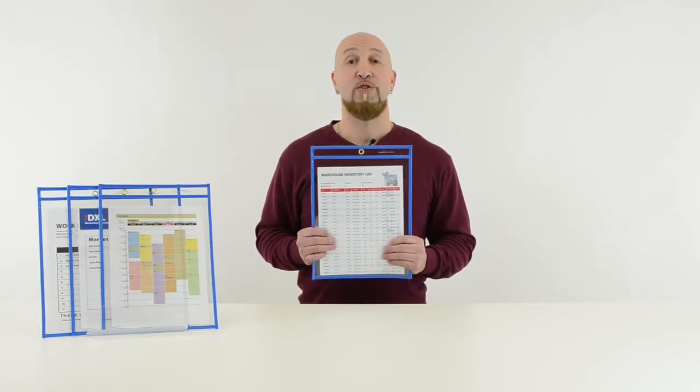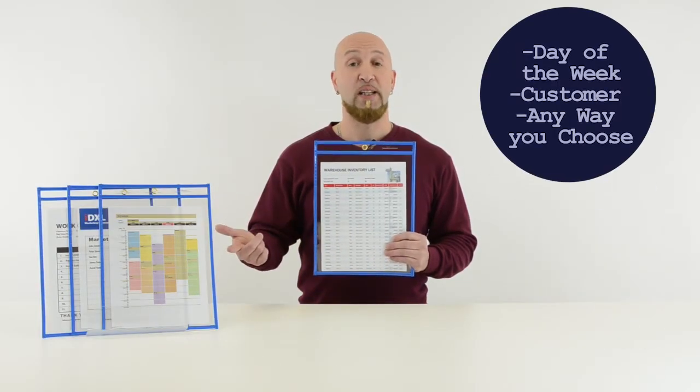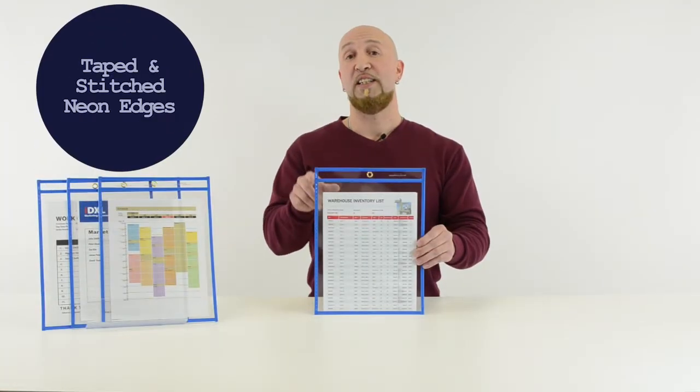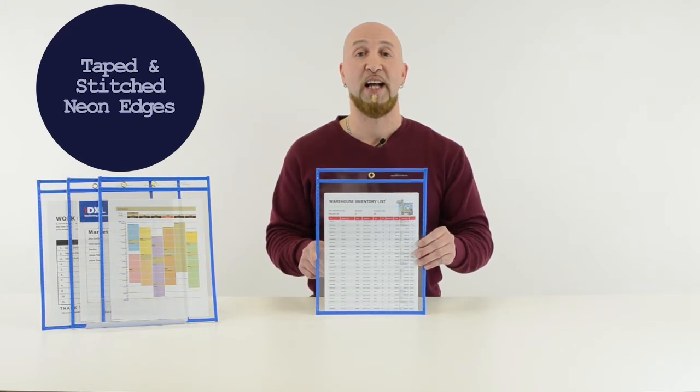Use color to organize important information by day of the week, customer, or any way you choose. Taped and stitched neon edges provide extra durability for your documents.